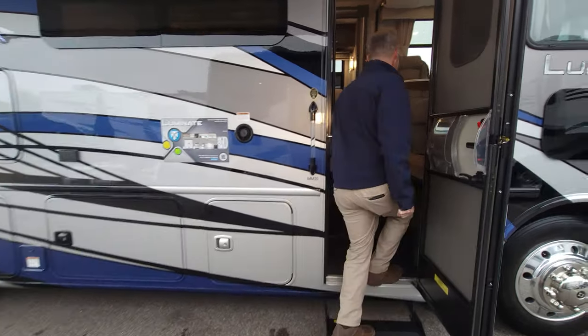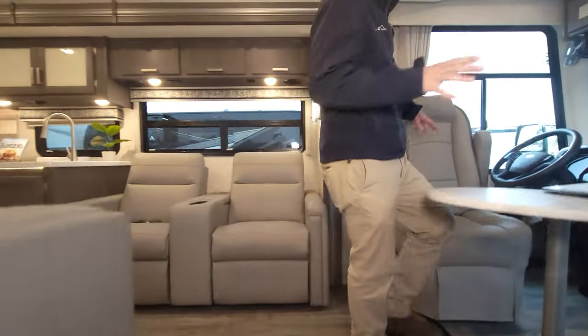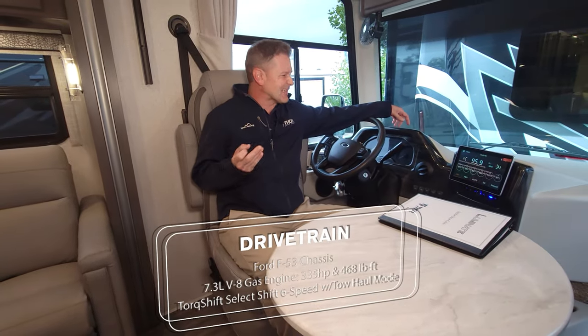When you're getting ready to tow, there's an 8,000-pound hitch on this and you'll have no problems towing with the Ford F-53 chassis. This is a 7.3-liter V8 — the Godzilla engine — with 335 horsepower and 468 pound-feet of torque, paired with a six-speed transmission.